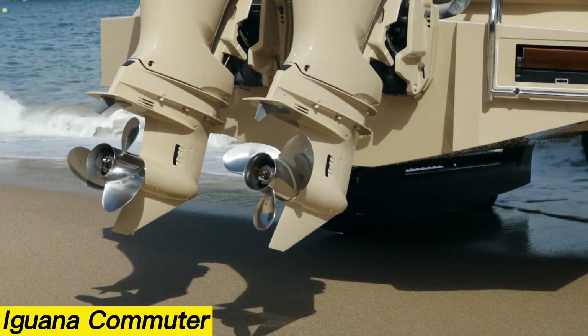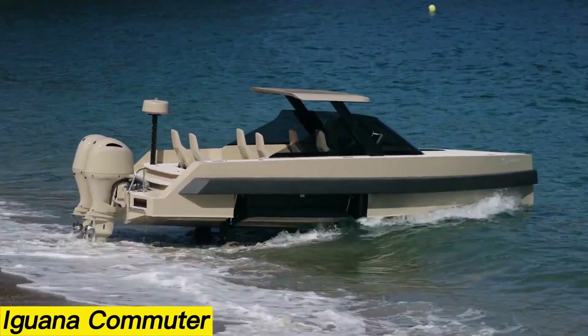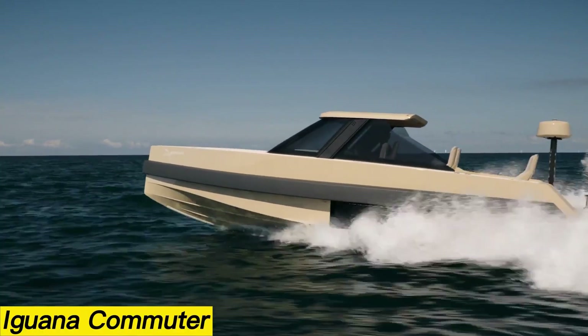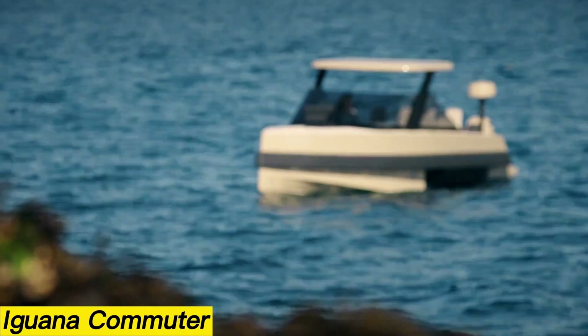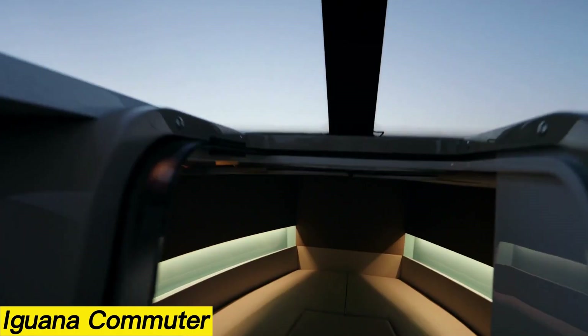With standard fuel, the vessel can travel up to 185 kilometers. One unique feature is its sliding roof with an electric drive, which provides excellent protection for passengers during bad weather. Additionally, the Iguana Commuter comes with a smart anchor system — electronically controlled, it automatically measures depth and can be managed through a touchscreen interface.